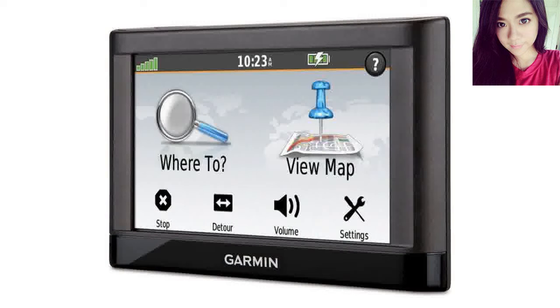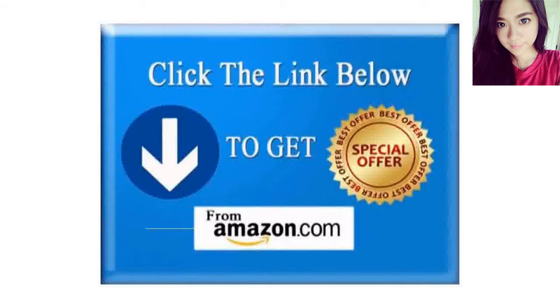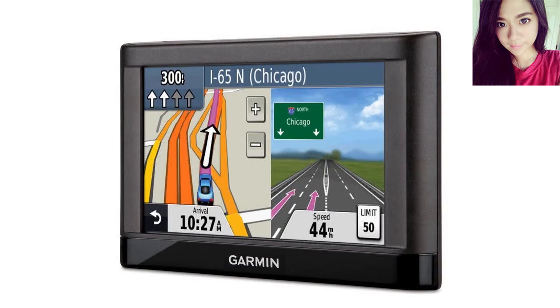Garmin Nuvi 42LM, 3-inch Portable Vehicle GPS with Lifetime Maps, US. Love it.